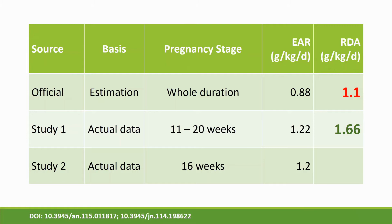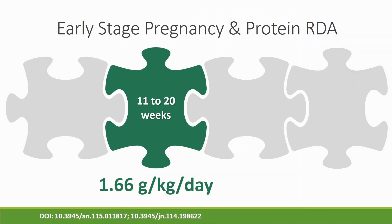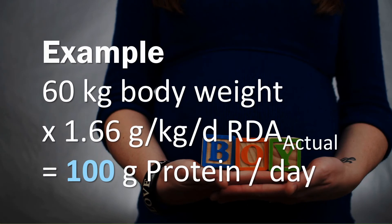These figures come from research papers referenced by DOI — digital object identifier — numbers shown at the bottom of the screen. You can go to DOI.org, type the number, and it will bring up the original document from anywhere on the web. DOI is a way to keep information in an online library. So in early pregnancy, weeks 11 to 20, the RDA is 1.66 grams of protein per kilogram of body weight per day. For a mother weighing 60 kilograms during pregnancy, that means 100 grams of protein per day.